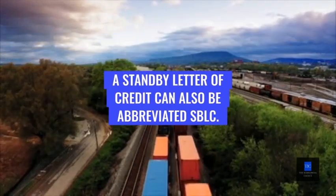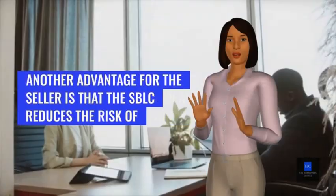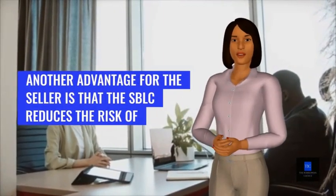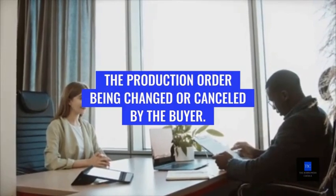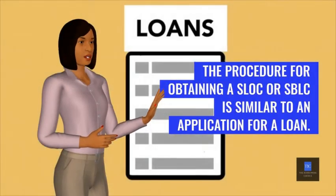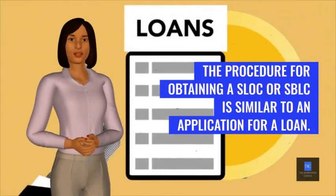A stand-by letter of credit can also be abbreviated SBLC. Another advantage for the seller is that the SBLC reduces the risk of the production order being changed or canceled by the buyer. The procedure for obtaining a SLOC or SBLC is similar to an application for a loan.